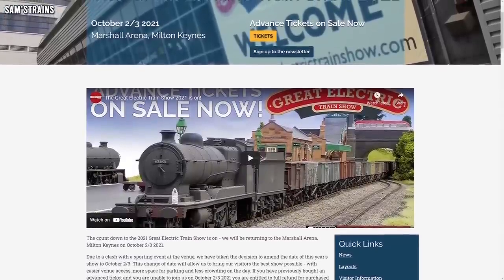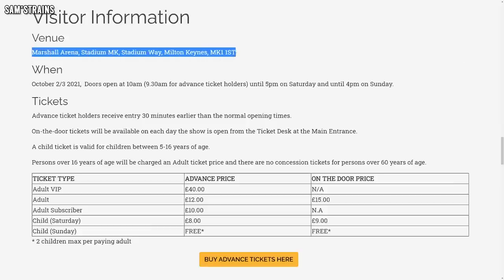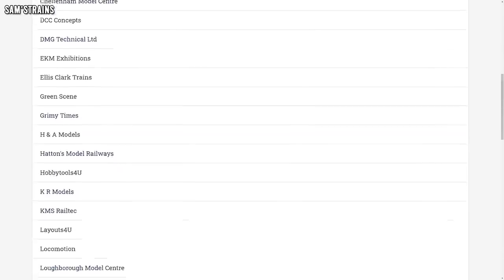As we all know, there have been a lot of exhibition cancellations this year — Warley, the biggest one, was cancelled. However, the Great Electric Train Show is still going ahead at Milton Keynes, taking place at the Marshall Arena over the 2nd and 3rd of October. Tickets are just £12 each if you book online — a bit more expensive on the door — and slightly cheaper for kids or Hornby Magazine subscribers. Big names attending include DCC Concepts, Hattons, Locomotion Models, and KR Models. As we know, KR like to announce things at exhibitions, so maybe they will, making it worth a visit if you live nearby and feel safe to do so.